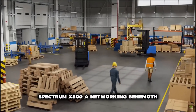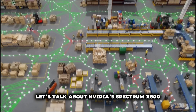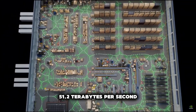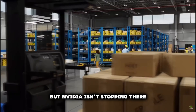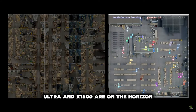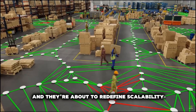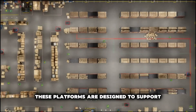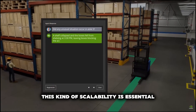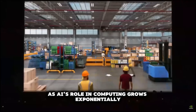Spectrum X800 — a networking behemoth. NVIDIA's Spectrum X800 is a networking powerhouse with a mind-blowing capacity of 51.2 terabits per second. The upcoming Spectrum X800 Ultra and X1600 are on the horizon, set to redefine scalability. These platforms are designed to support tens of thousands to eventually millions of GPUs, essential as AI's role in computing grows exponentially.